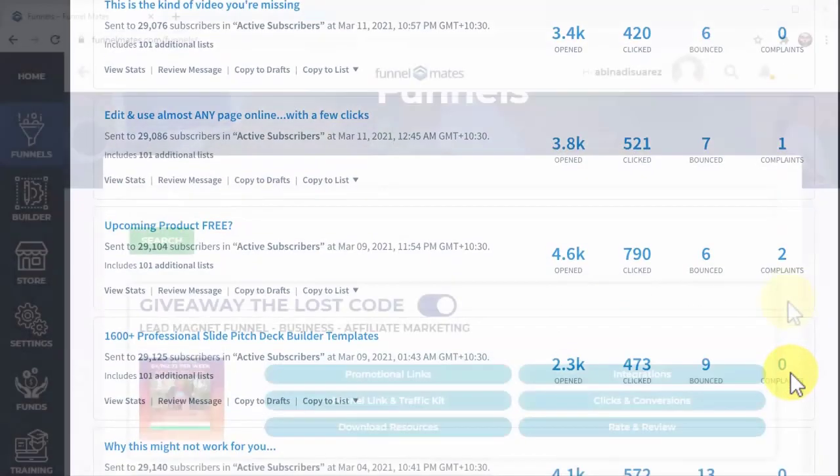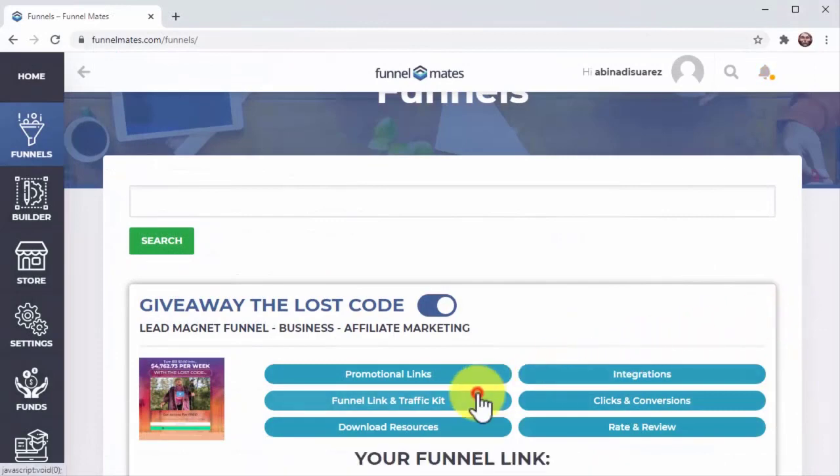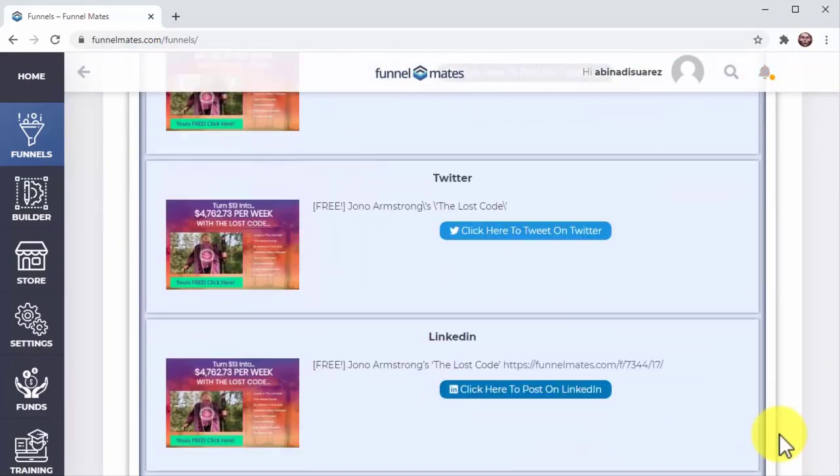But what about traffic? We've got that covered too. On your funnel link and traffic kit button, you'll find the link to your funnel and a tailored collection of one-click traffic tools you can use to get more people to your funnel.